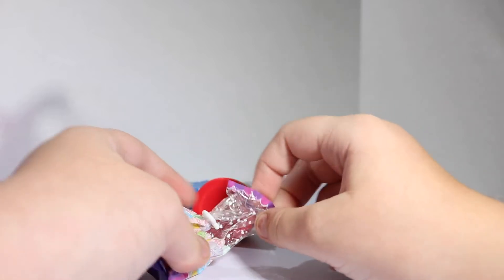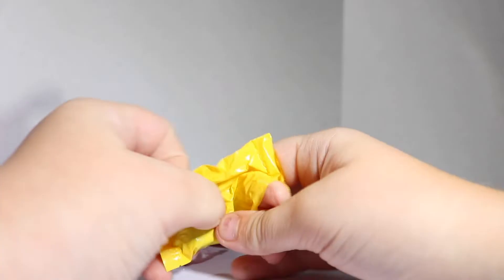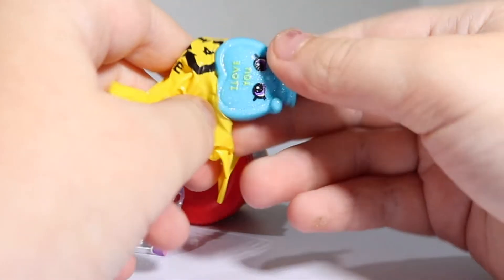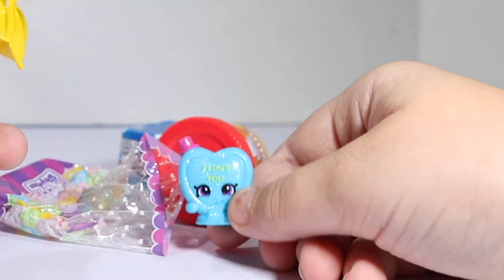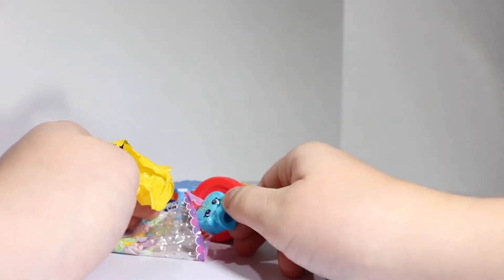Get her candy out — little tie off. We got a cute little heart candy! It says, "I love you!" Blue heart candy!